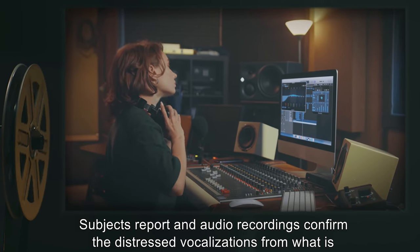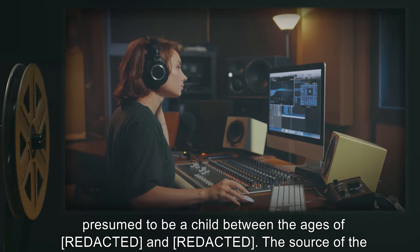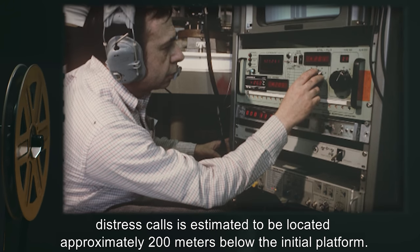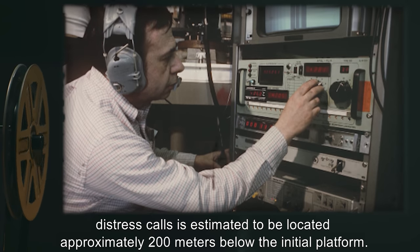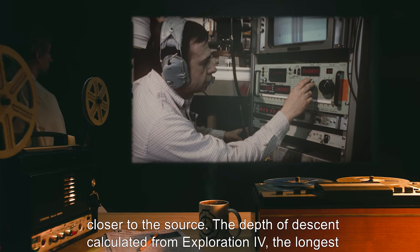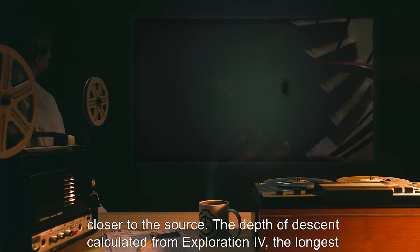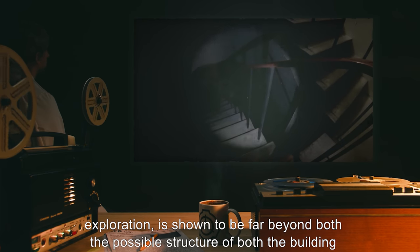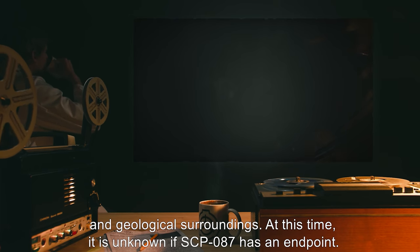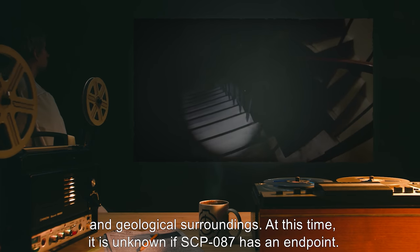Subjects report, and audio recordings confirm, the distressed vocalizations from what is presumed to be a child. The source of the distress calls is estimated to be located approximately 200 meters below the initial platform. However, any attempts to descend the staircase have failed to bring subjects closer to the source. The depth of descent calculated from Exploration 4, the longest exploration, is shown to be far beyond the possible structure of both the building and geological surroundings. At this time, it is unknown if SCP-087 has an endpoint.